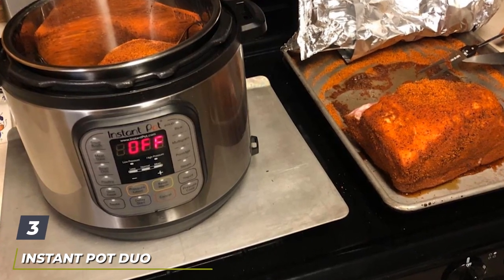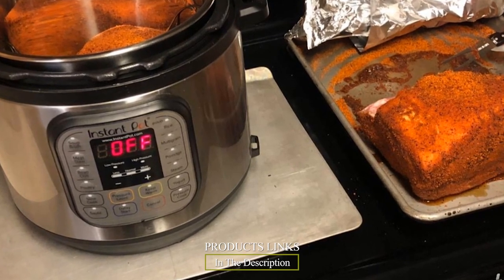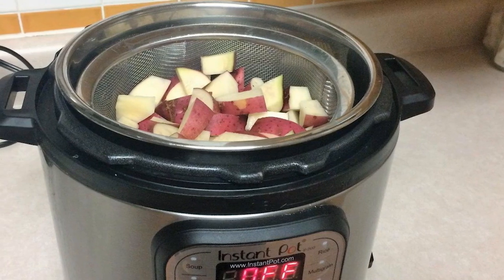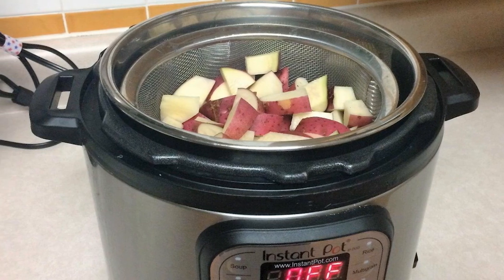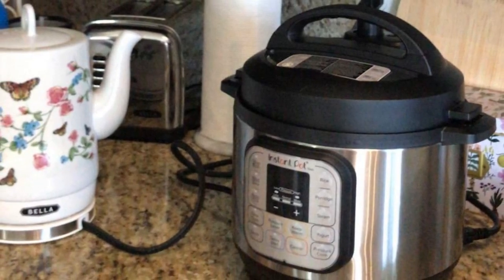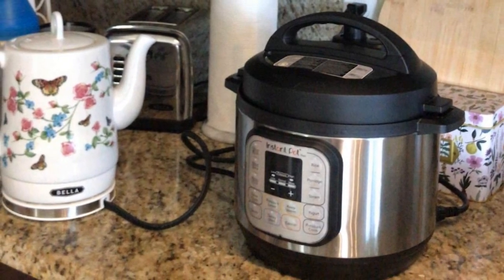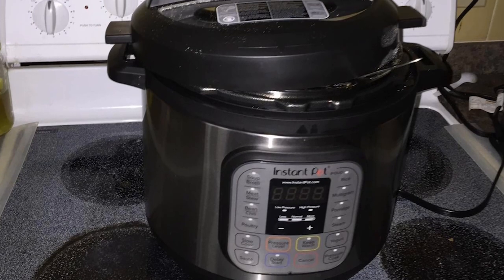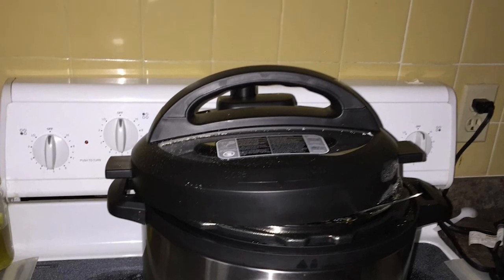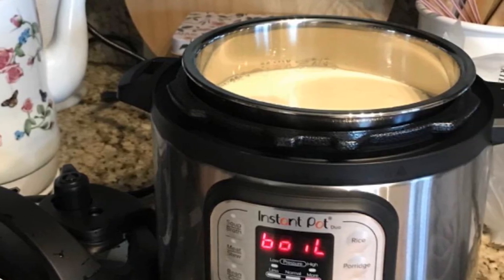The number 3 position is held by the Instant Pot Duo 7-in-1 Electric Pressure Cooker. The Instant Pot Duo is an electric pressure cooker guaranteed to fulfill all your requirements. It includes preset modes like slow cook, steam, and rice, as well as the ability to keep your food warm. It also lets you adjust the temperature and pressure yourself. This electric pressure cooker is excellent for users of all skill levels when it comes to pressure cooking. Whether you're a beginner or an experienced cook, the Instant Pot Duo 60 accommodates both.